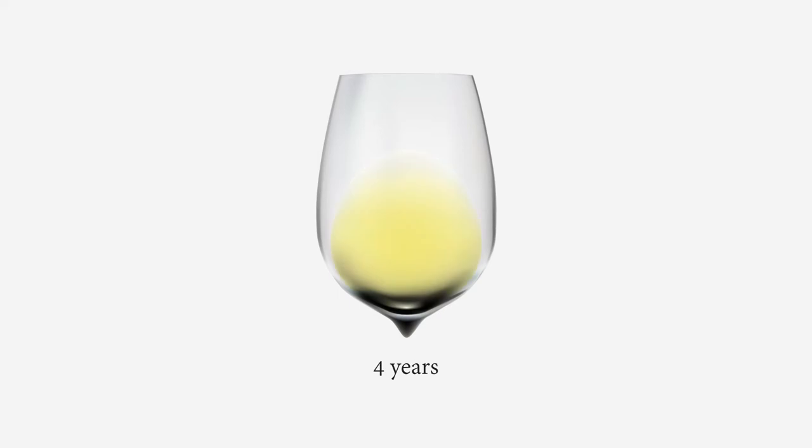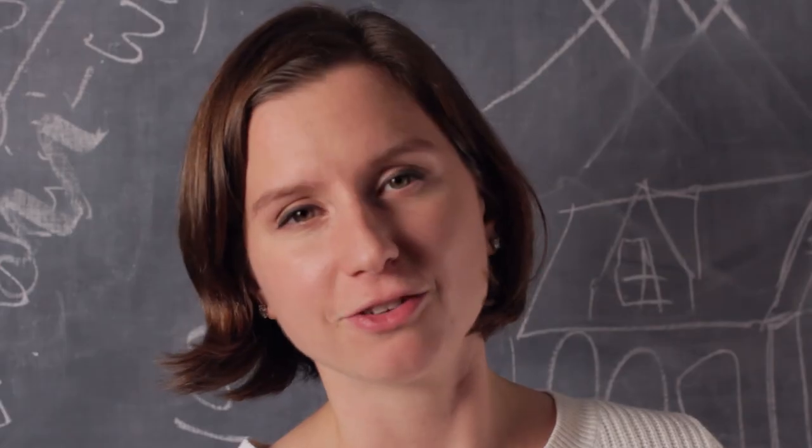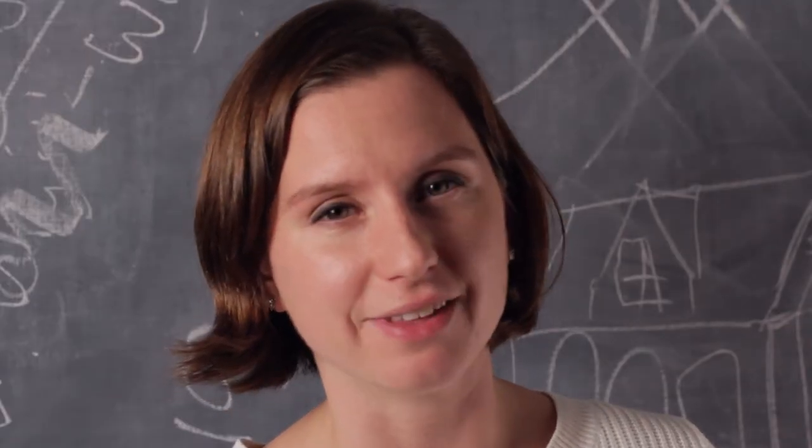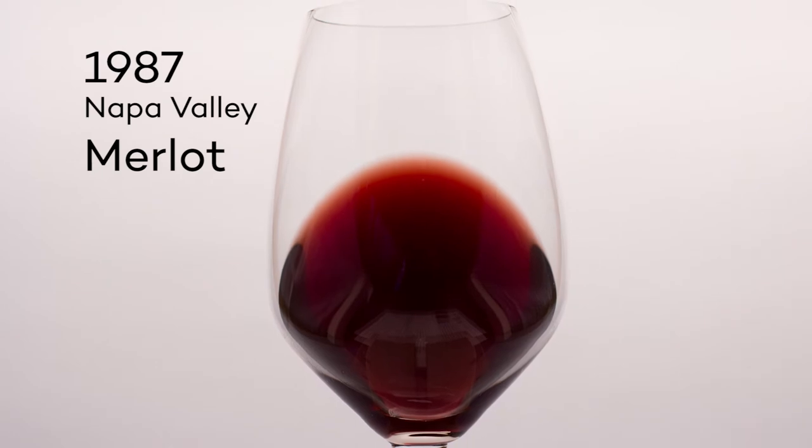As white wines age, they darken in color, eventually to brown. This is because of oxidation. Red wines, on the other hand, slowly fade as they age. Very old red wines tend to be more tawny in color.